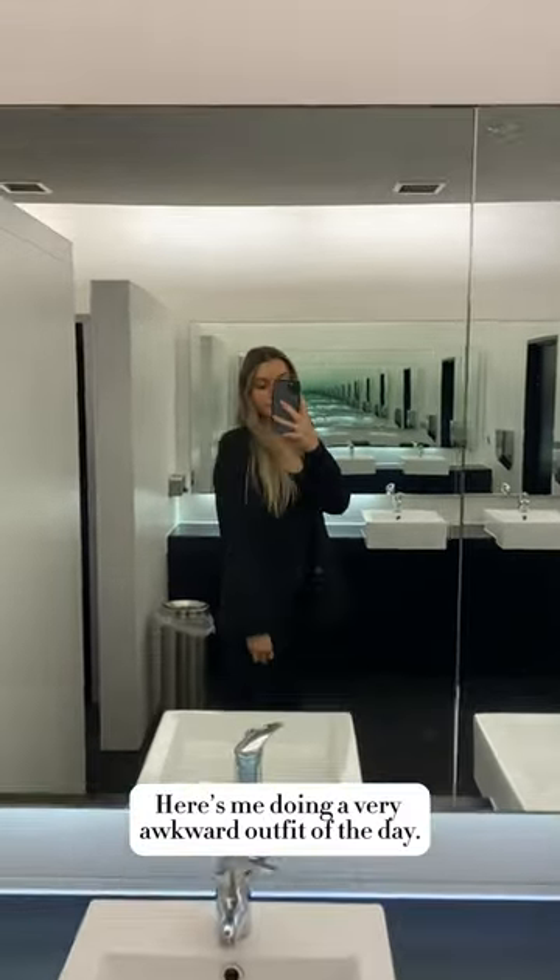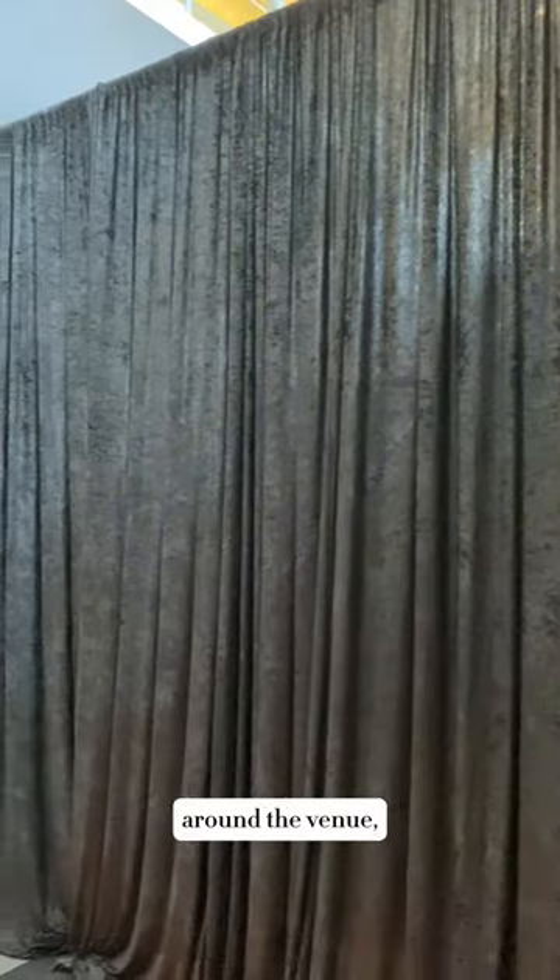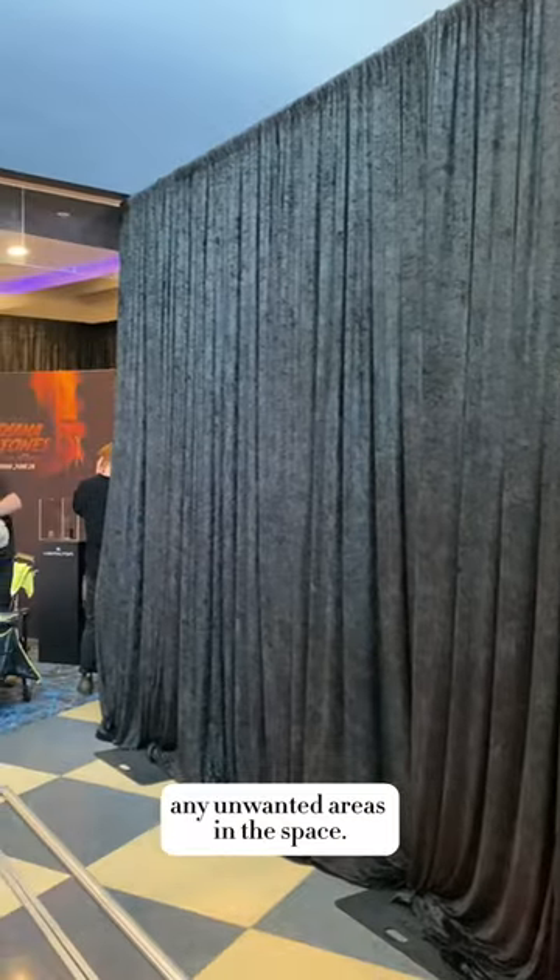Here's me doing a very awkward outfit of the day. We then started setting up black drape around the venue, which basically blocks off any unwanted areas in the space.